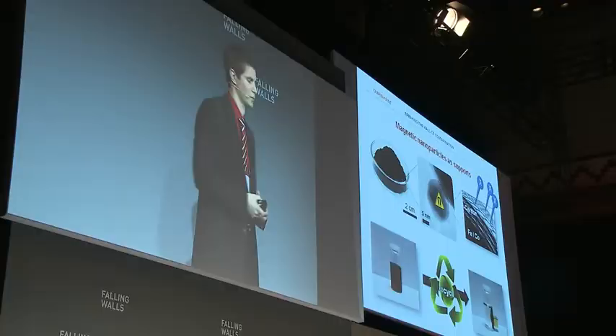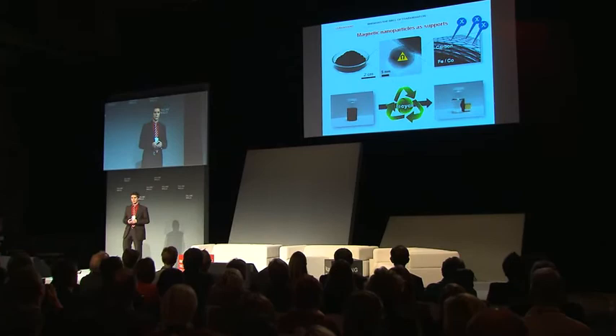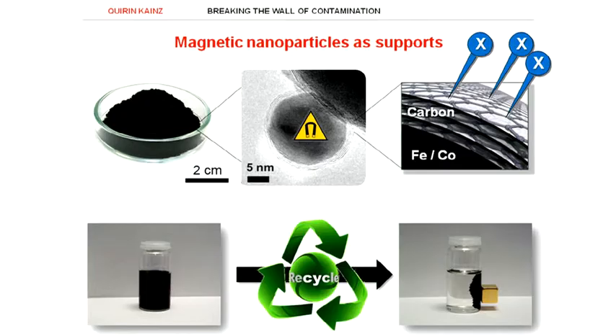Going one step further, these nanoparticles can not only be used for the convenient synthesis of clean products, but also for the removal of contamination directly from the environment, for example from water streams. Choosing the right ligands on the nanoparticle surface, heavy metal ions, which are highly toxic, for example cadmium or lead, can efficiently be removed using a flow setup, leading to a cleaner and safer environment. Thank you for your attention.